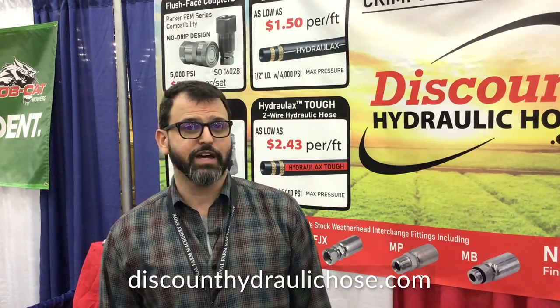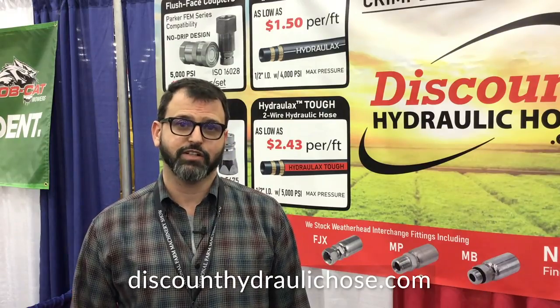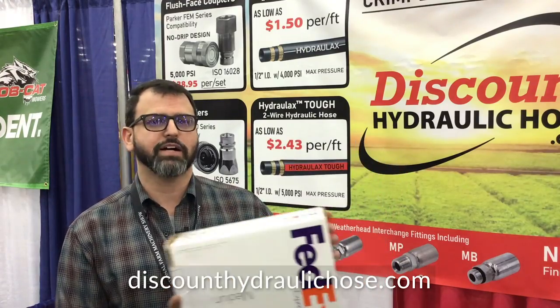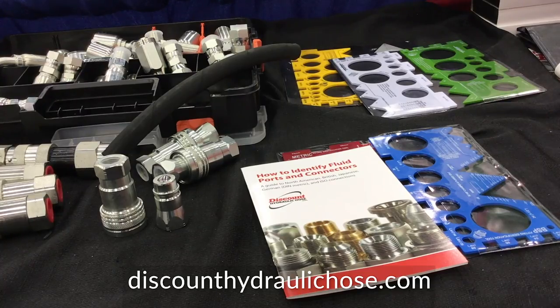With over 2,000 Trustpilot reviews of over five stars — don't trust us, trust them. One of the new products we offer now through our partner FedEx is this flat-rate shipping box. Second Day Air gets shipped to you for anywhere between $12 and $15, whether it's small or large, and you can fit a lot of parts in this box.